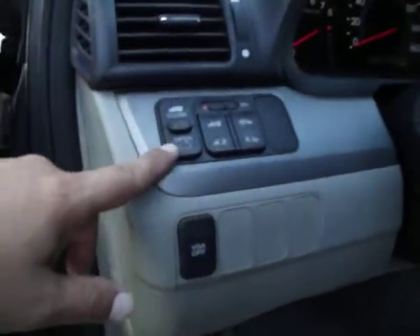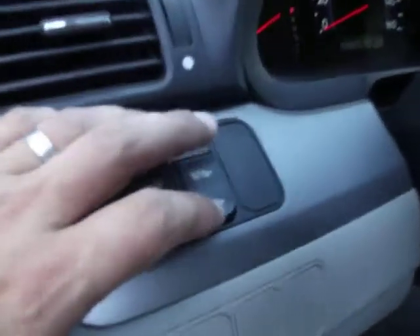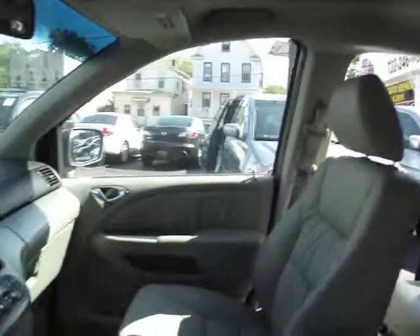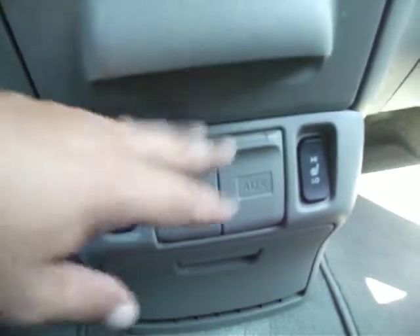Here are the controls for the sunroof, and this is for the power doors. There's a traction control button — you just press that and the door opens. You also have an in-dash six-disc CD changer.